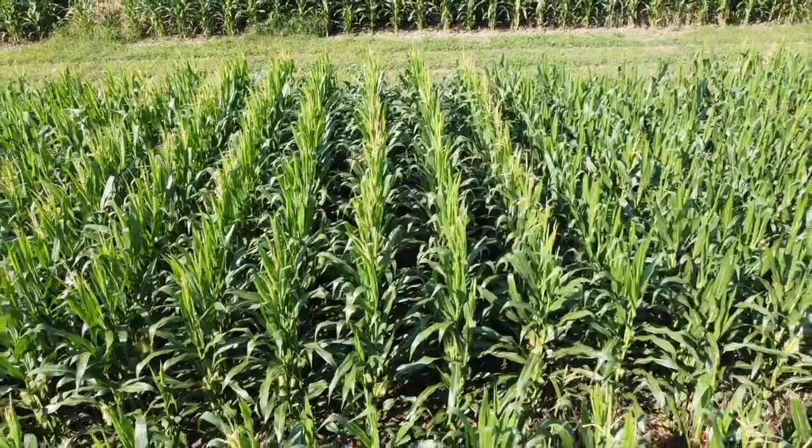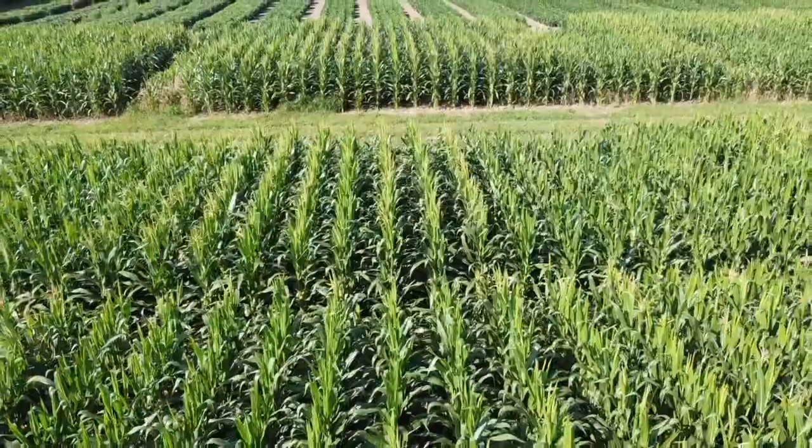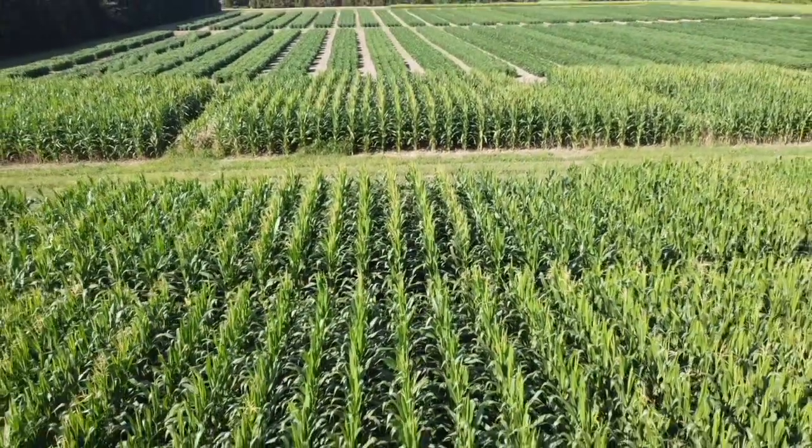You are a market agronomist for Pride Seeds, but you're also working on your graduate studies at the University of Guelph with a focus on how to establish corn after cereal rye. I want to dig into that today. So tell us about the research — what are you hoping to learn and how is it set up here?